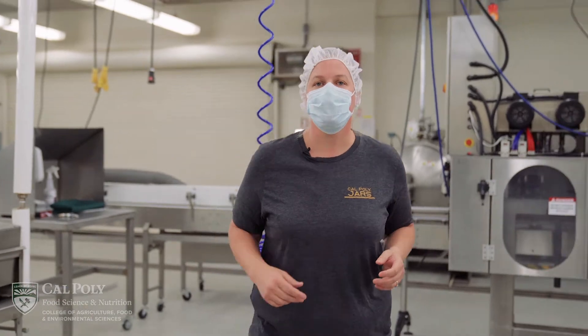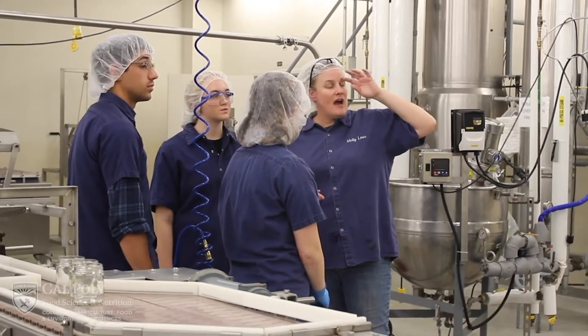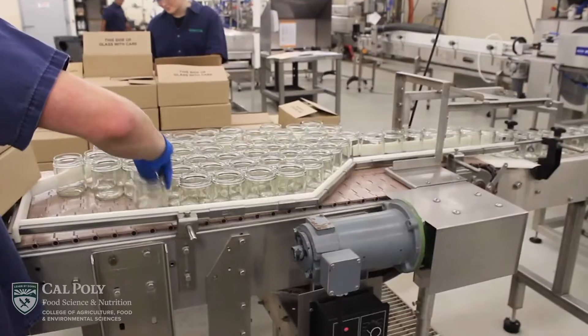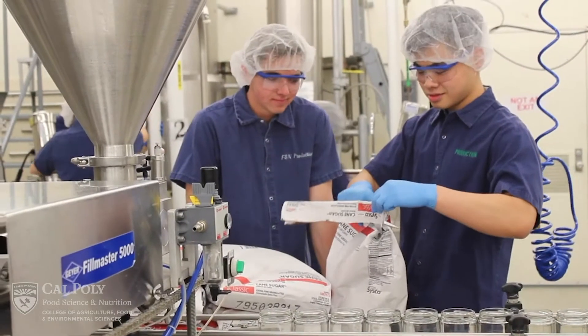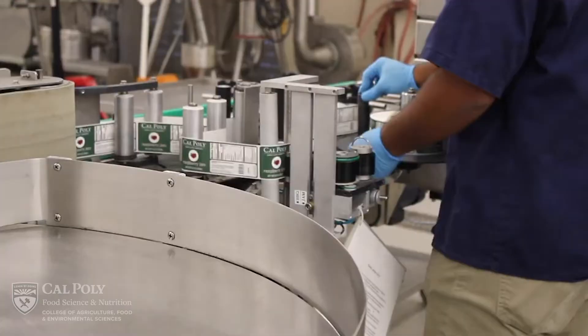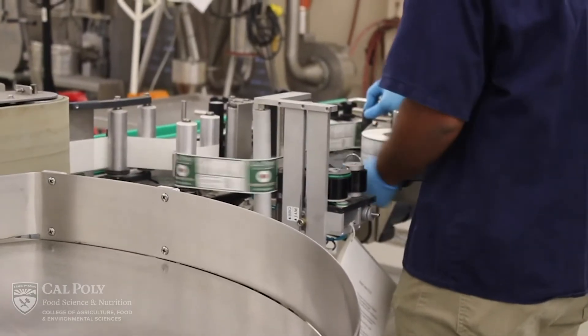You might have heard that Cal Poly has some enterprise opportunities for our students. The food science and nutrition department offers students the opportunity to be on the team running the production of jams, barbecue sauce, and chocolate. The students are in charge of all aspects of the production of these products, from ordering ingredients to production and marketing.